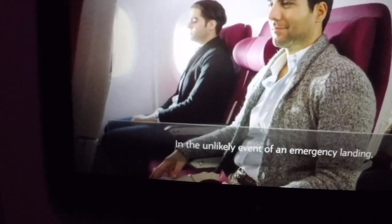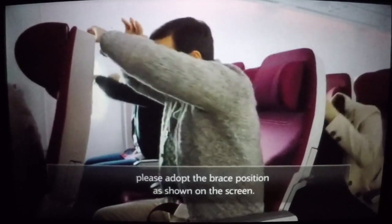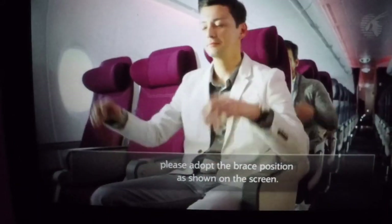In the unlikely event of an emergency landing, please adopt the brace position as shown on the screen.